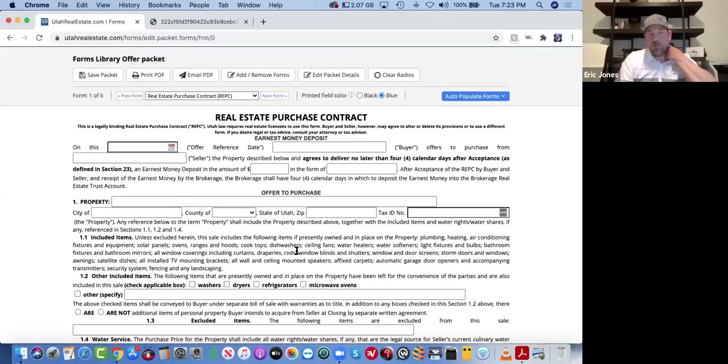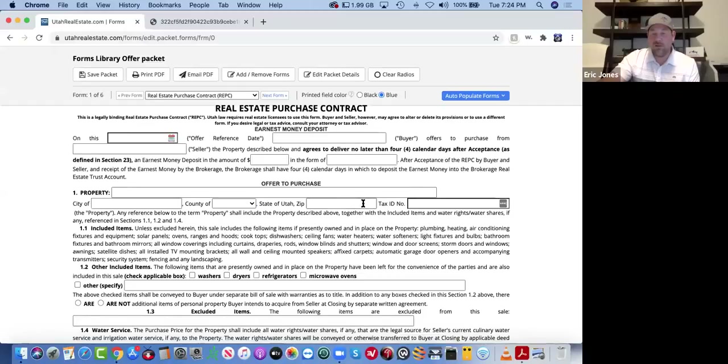So like I said, we're not going to rip through this whole purchase contract because you guys know how to fill them out, and if you don't, we can help you out on an individual basis. But I kind of wanted to go over some important points that agents sometimes miss on these key forms.